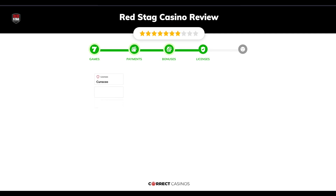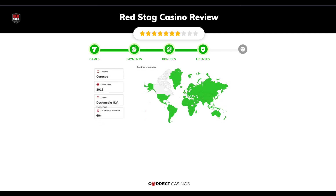Chapter 4: Licensing. Red Stag Casino was founded in 2015 by the company Deck Media N.V. Casinos and holds a Curacao license.